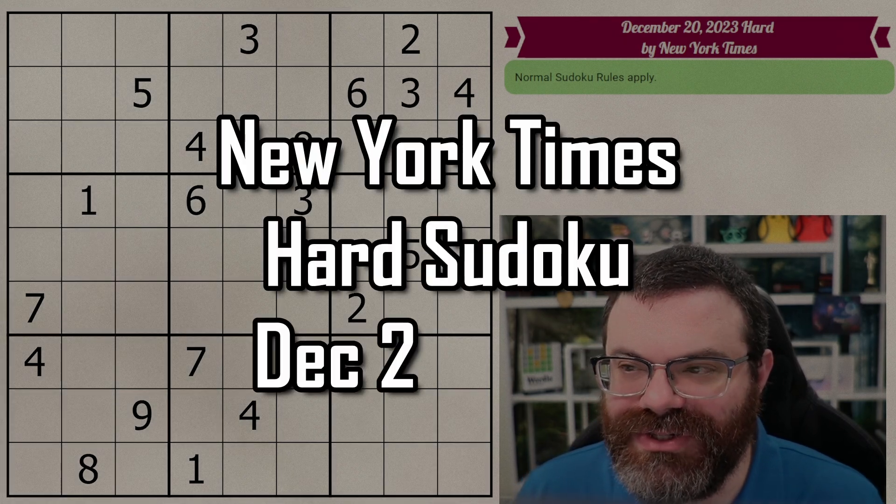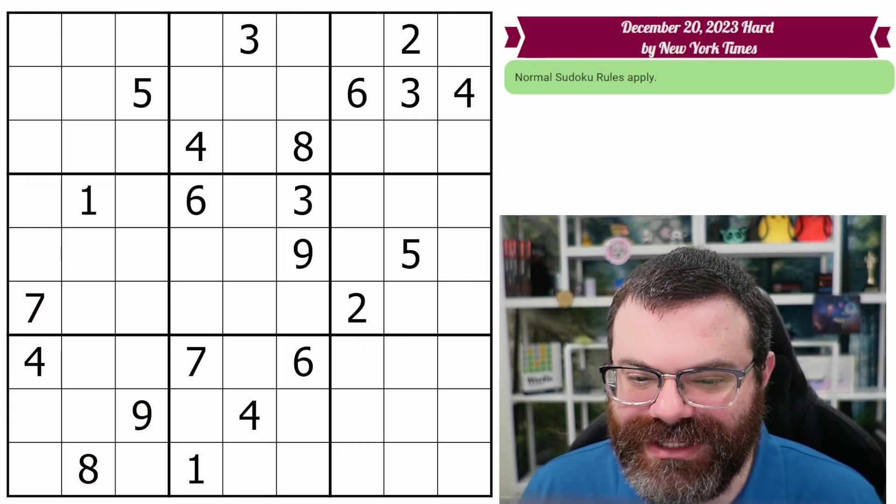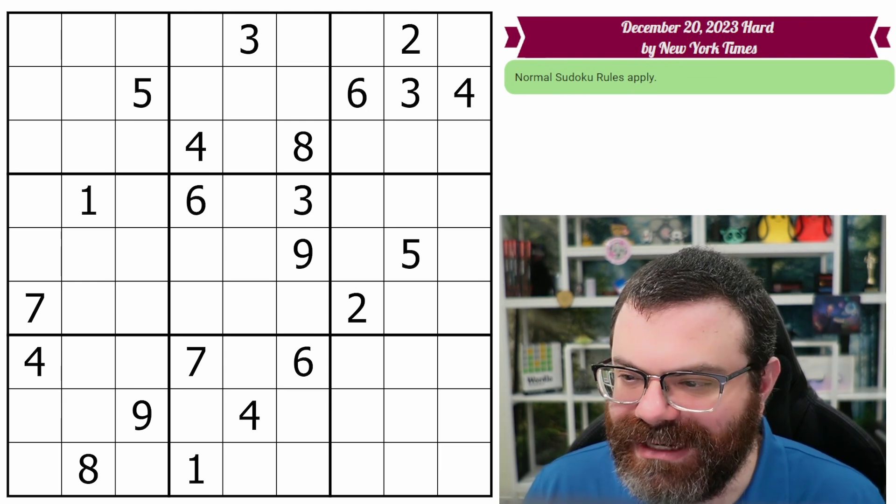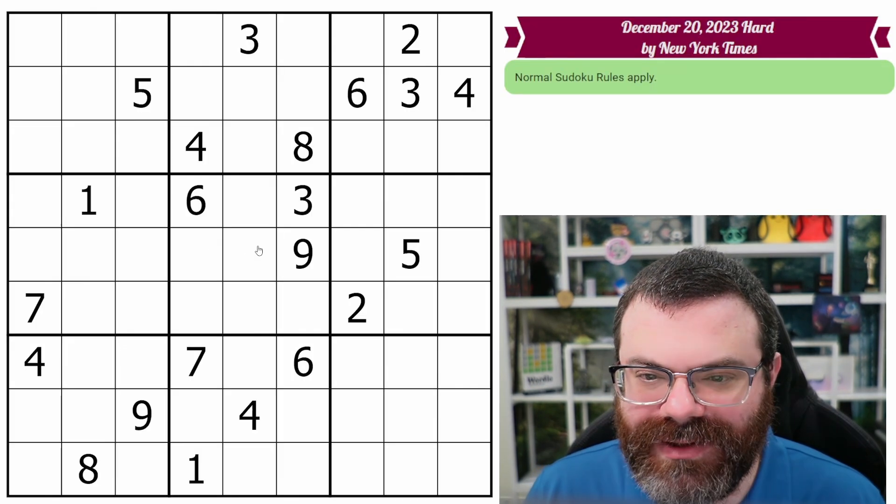Hello, let's do the New York Times Hard Sudoku for December 20th, 2023. There's a link in the description if you'd like to try the puzzle yourself, and I'm going to get started right now.